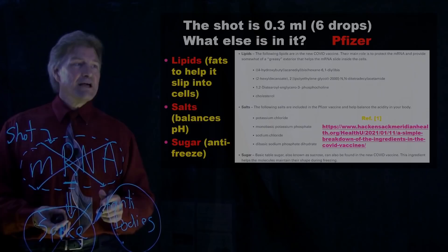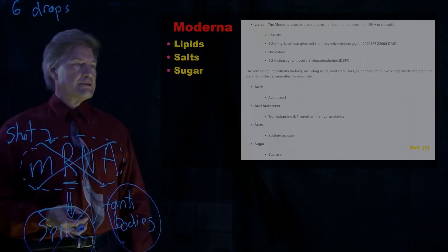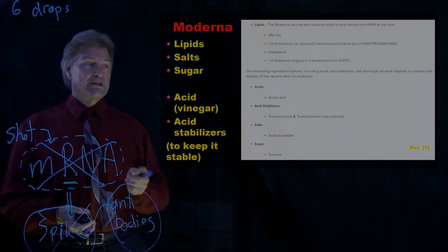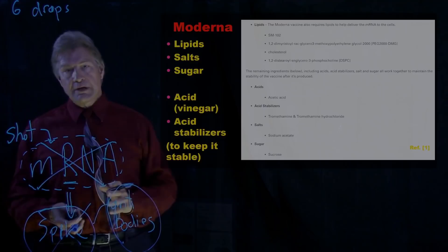The key is it doesn't have much of all this — we're talking about six drops in the shot. Now, that's the Pfizer vaccine. The Moderna has very similar stuff: lipids, salts, and sugar. And it also has a tiny bit of vinegar and acid stabilizers. These are things that keep the mixture stable as it's being transported.